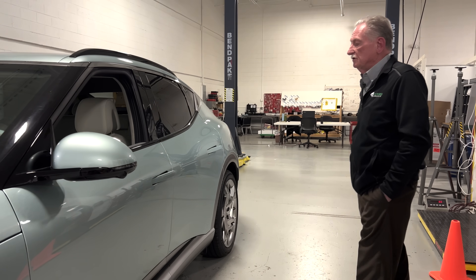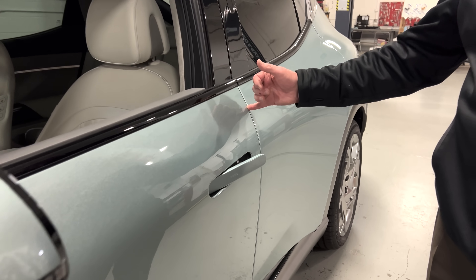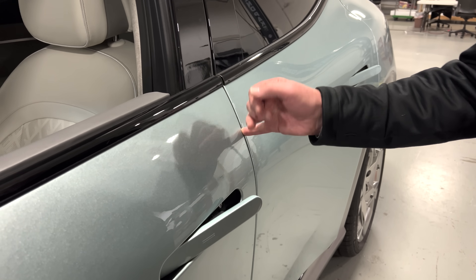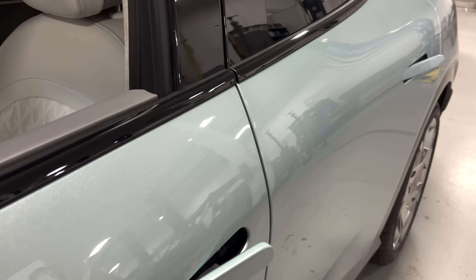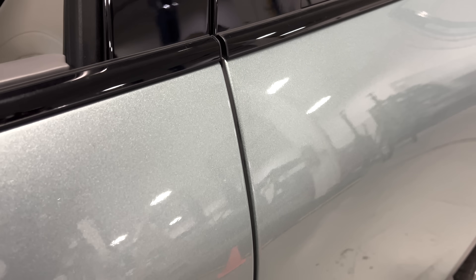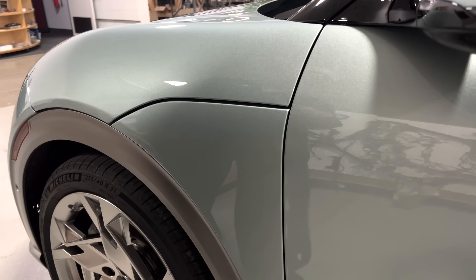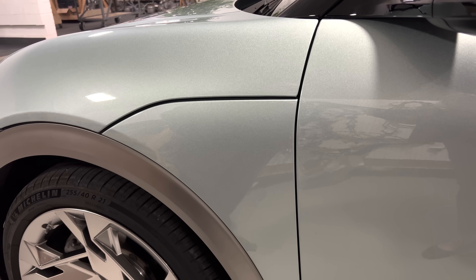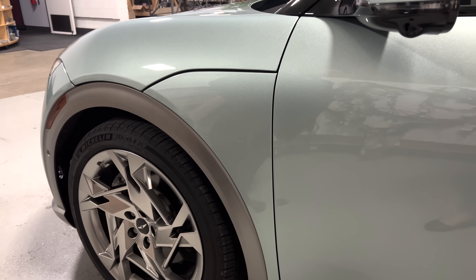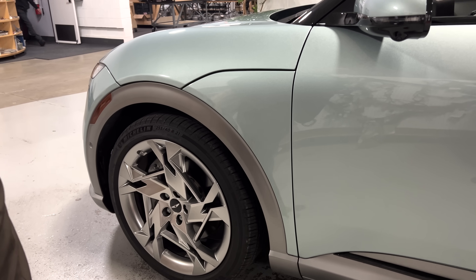First off, the gaps on this car are all pretty much the same and they're rather large. I can get my fingernail — actually my finger — in here, so this is running around a four or five millimeter gap. If I go to the front, you'll see that all these are about the same. The consistency of the gaps is kind of important — that's what you really want to look for. It's not how big or small they are, it's that they're all consistent, and in this case, yes they are.